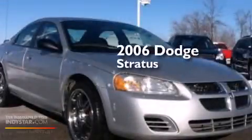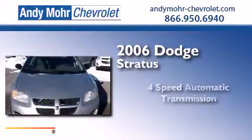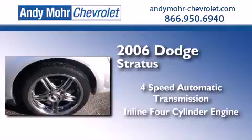This is a 2006 Dodge Stratus. This four-door sedan has a four-speed automatic transmission and an inline four-cylinder engine.